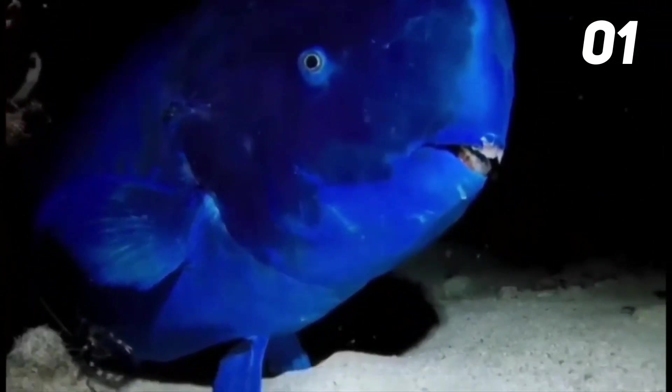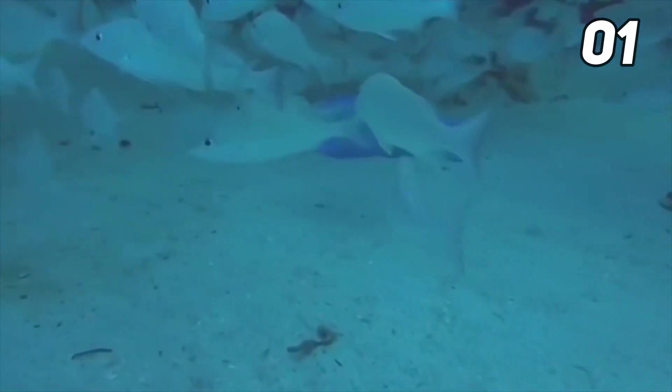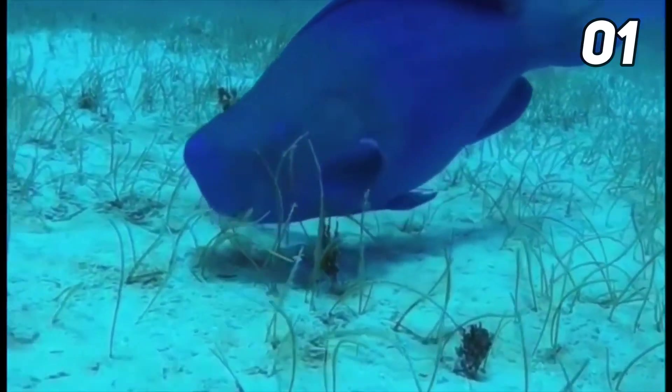Number one: blue parrot fish are part of class Actinopterygii, which includes ray-finned fish. They can be found in coral reefs in the western Atlantic Ocean and the Caribbean Sea. Their scientific name, Scarus coeruleus, comes from Latin words meaning blue fish. They also get their name from their fused teeth that resemble a beak. They are part of the family Scaridae, which includes 10 genera that all share the same beak-like feature.